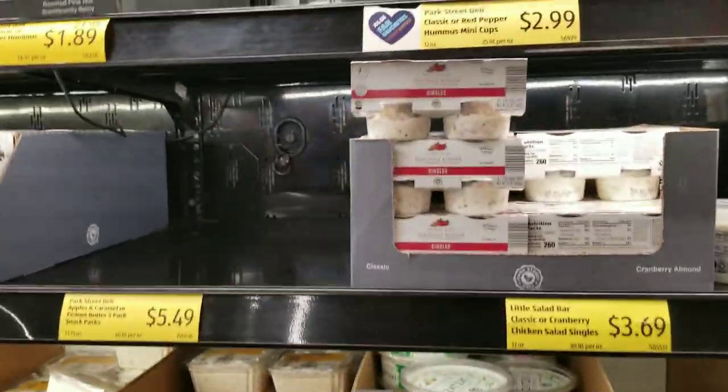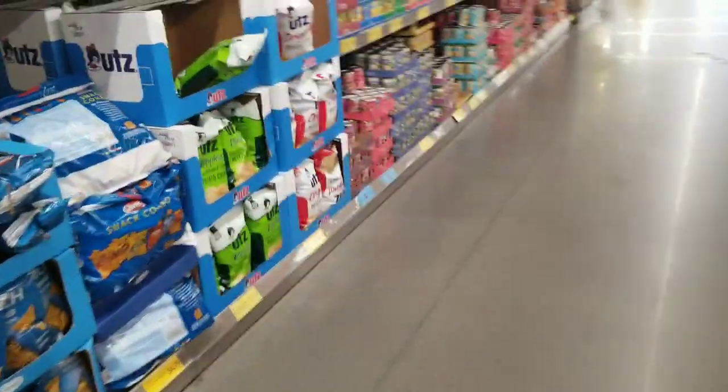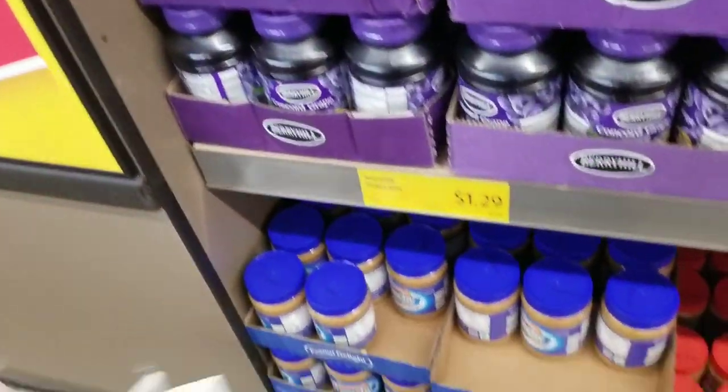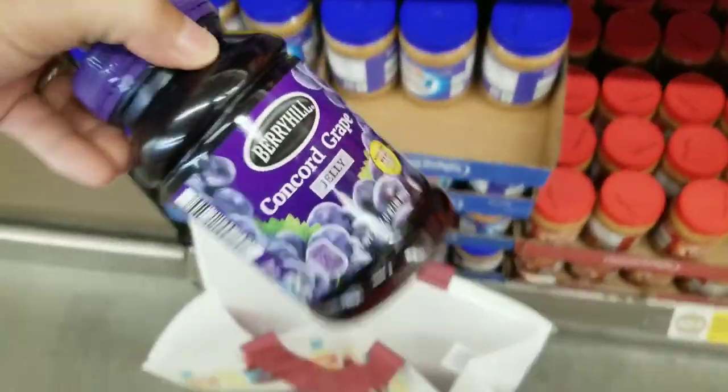I noticed this weekend when I went to make a peanut butter jelly sandwich that we were running low on jelly. So here we are back on the chip and sauces aisle. For our five dollar preps today we're going to pick up something we actually need, which is some more jelly.